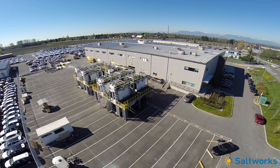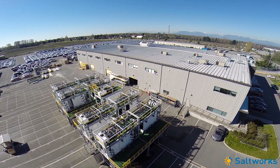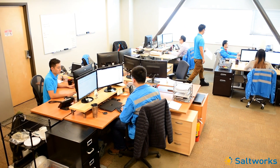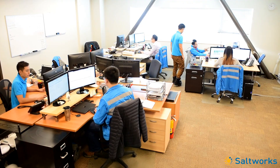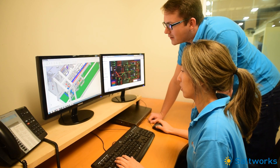I'm Joshua Zoshi, Chief Operating Officer of SaltWorks Technologies. We're here at our headquarters where we develop our technology and where we build our salt makers. Our headquarters includes our engineering offices where we design quality and reliability into our solutions for advanced desalination and brine management.